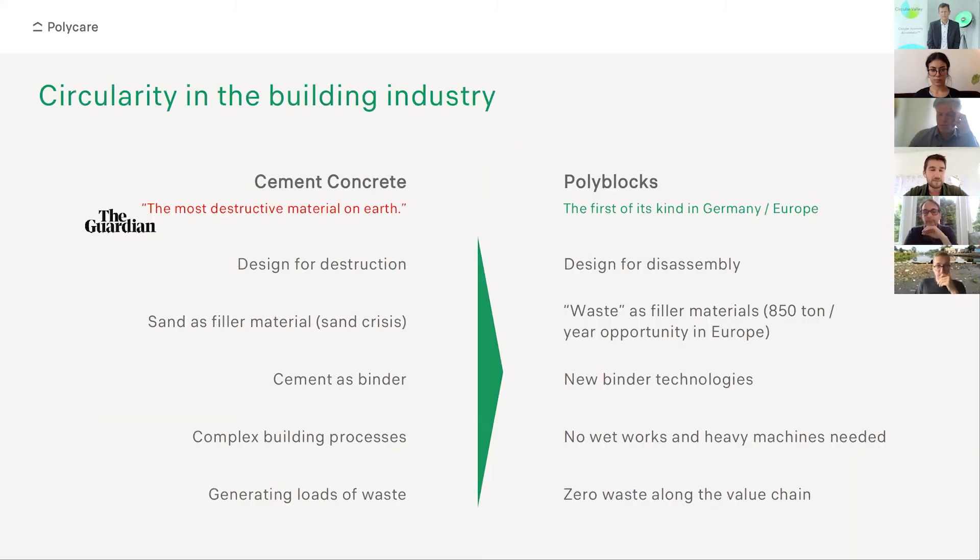Our polyblocks is a perfect product for circularity. It's designed for disassembly, and we use waste as filler material. There's an 850 ton per year opportunity in Europe to use that material and put it back into the cycle. We use new binder technologies — we don't use any cement as binder — therefore lowering the CO2 footprint of our product. There's no wet works needed on site, no heavy machines needed, and there's zero waste along the value chain.